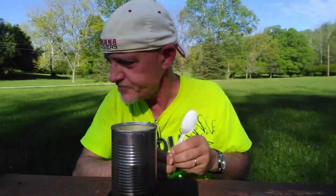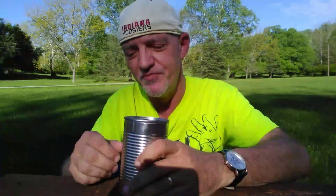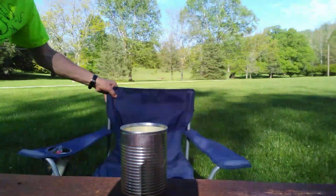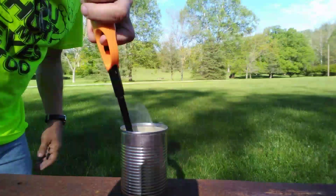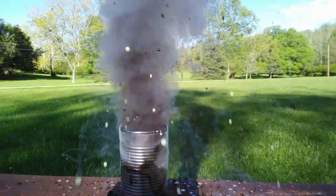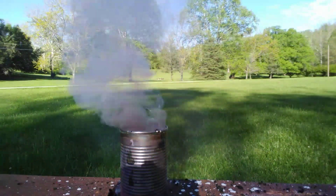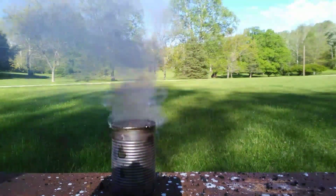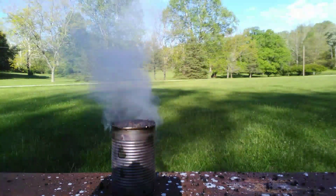Okay, let's try that. All right, let's see if our potassium nitrate gummy bear mixture can actually make rocket fuel. Wow, and look at that can — it's like glowing. That's crazy.